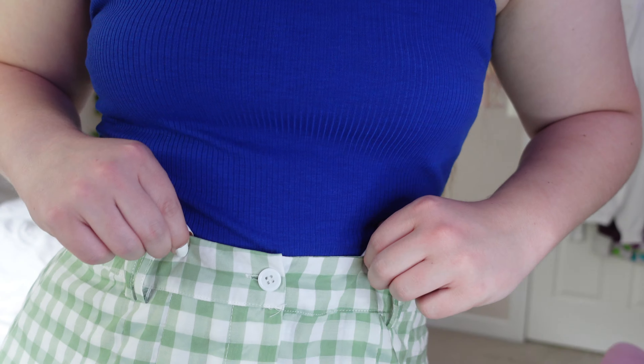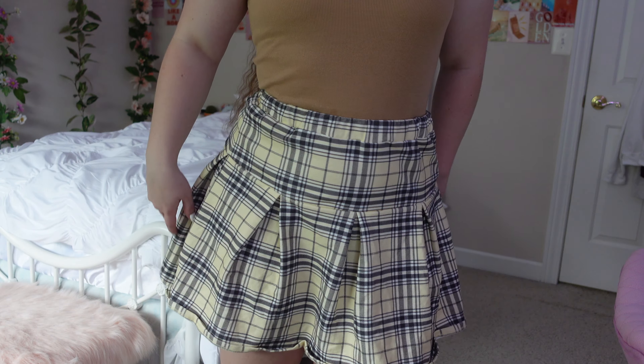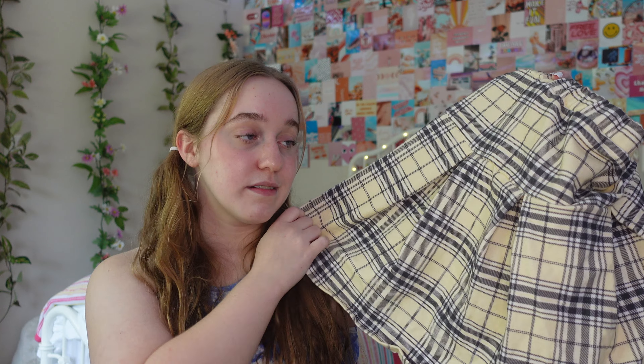Next up from Princess Polly is this more springy type of skirt — a green gingham pattern which is very cute. I feel like it can go for any season and it kind of has these pleats. Now this next one is absolutely perfect for fall because it's plaid. This gives me major Clueless vibes, kind of what I was going for. It's so incredibly soft — just yellow, black, plaid.